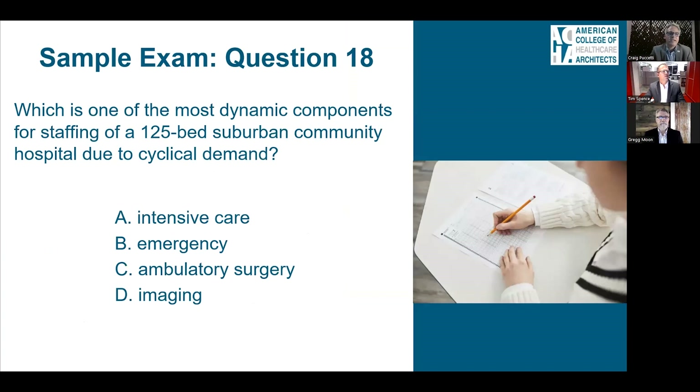Sample question 18: Which is one of the most dynamic components for staffing of a 125-bed suburban community hospital due to cyclical demand? Options are (A) intensive care, (B) emergency, (C) ambulatory surgery, or (D) imaging. Dynamic implies constant change and cyclical surging. The answer is emergency, as staffing in that department can vary considerably based on cycles of patient influx and surging demand.